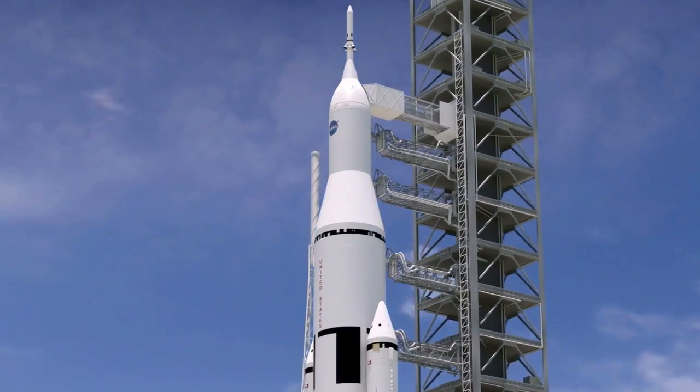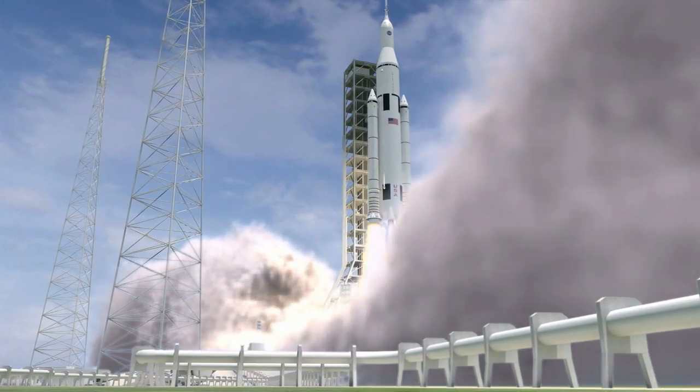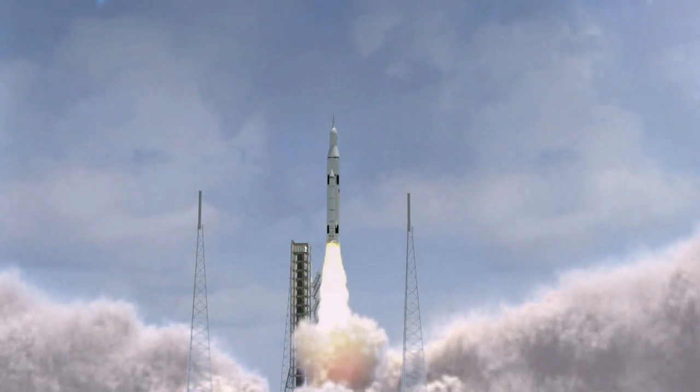The J-2X will power the upper stage of the SLS, whose initial test flight is slated for 2017.